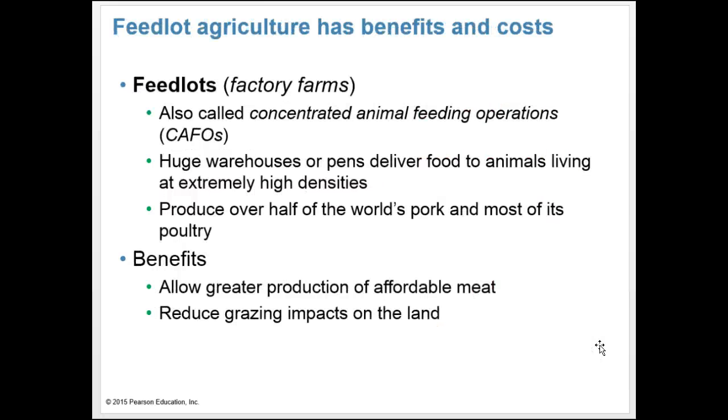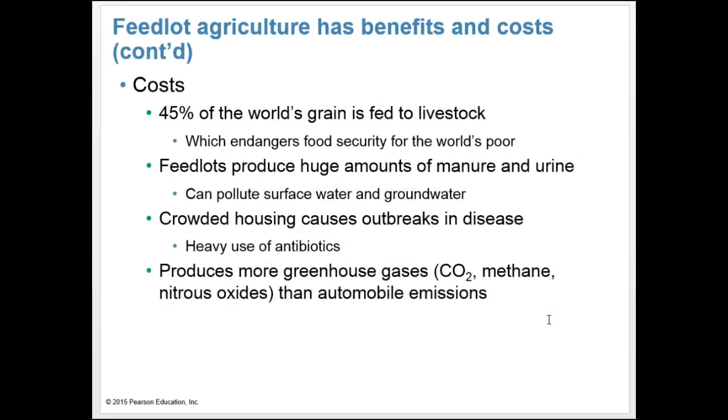Feed lots or factory farms are also called concentrated animal feeding operations, or CAFOs. Huge warehouses or pens deliver food to animals living at extremely high densities — they produce over half of the world's pork and most of its poultry. Benefits include greater production of affordable meat and reduced grazing impacts on land. However, 45% of the world's grain is fed to livestock, endangering food security. Feed lots produce huge amounts of manure and urine, polluting surface and groundwater. Crowded housing causes disease outbreaks and heavy antibiotic use. CAFOs produce more greenhouse gases — carbon dioxide, methane, and nitrous oxide — than automobile emissions.